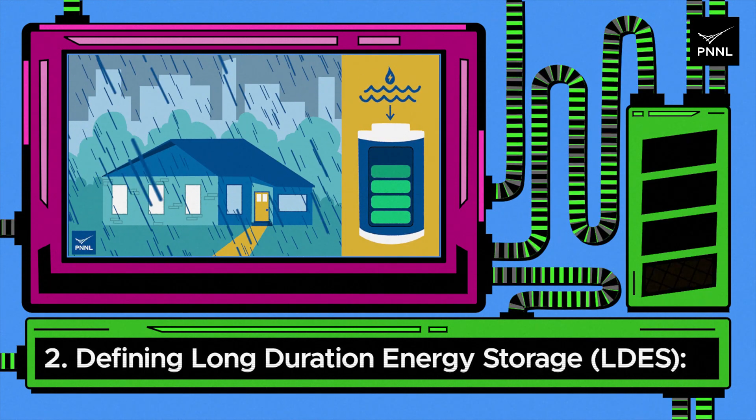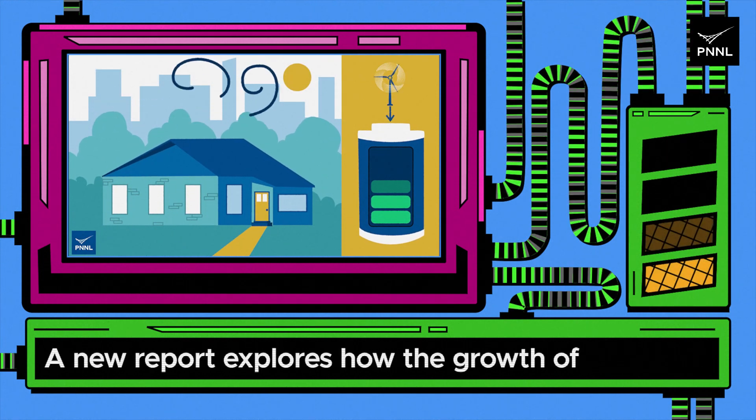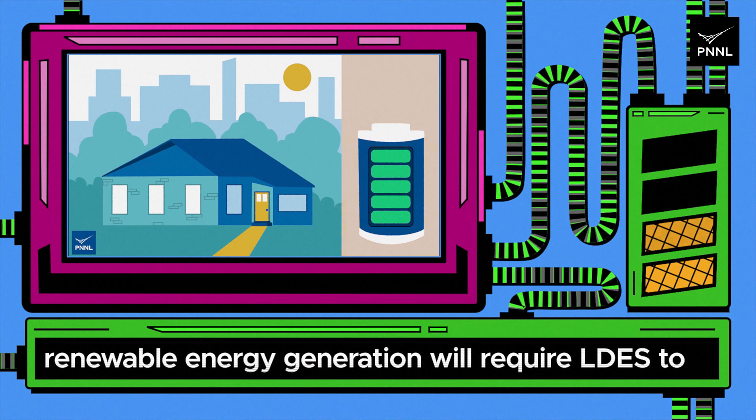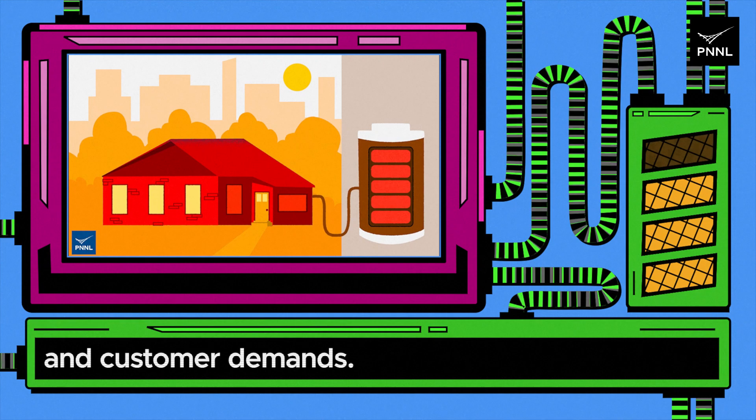Two: defining long duration energy storage. A new report explores how the growth of renewable energy generation will require LDES to fill the gap between variable energy generation and customer demands.